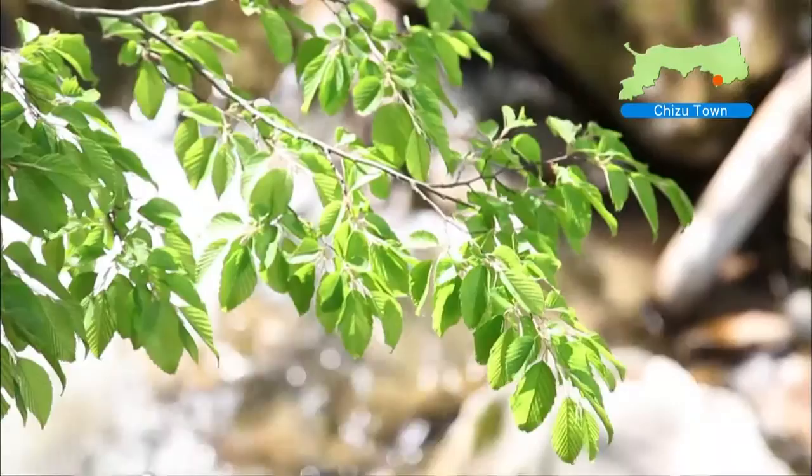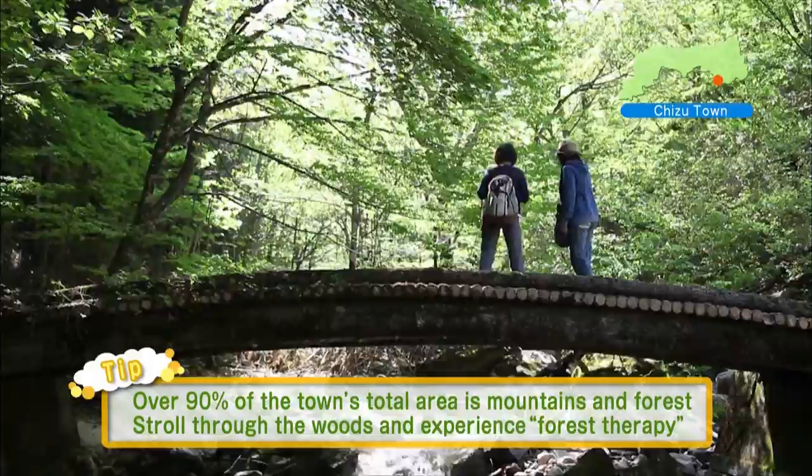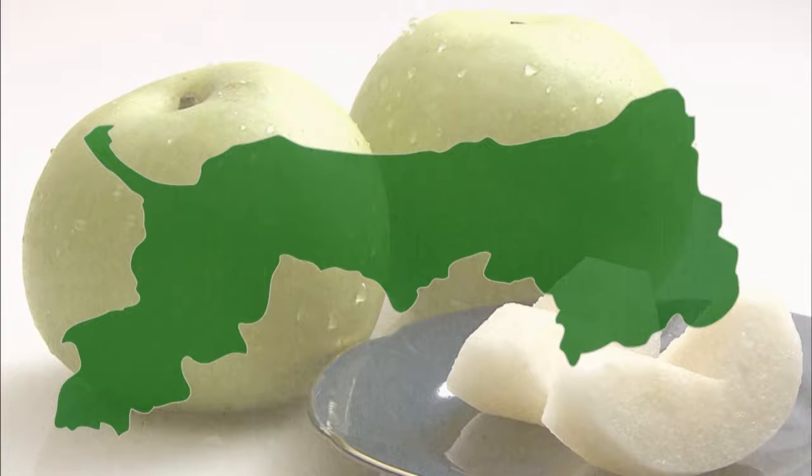Next is Chizu Town. Here you'll find the forest holding the source of the river that created the Tottori sand dunes. How about some forest therapy, surrounded by fresh air and cool green shadows? The time you spend in the forest is sure to rejuvenate you. Go ahead and choose Tottori Prefecture's natural beauty as your next travel destination.